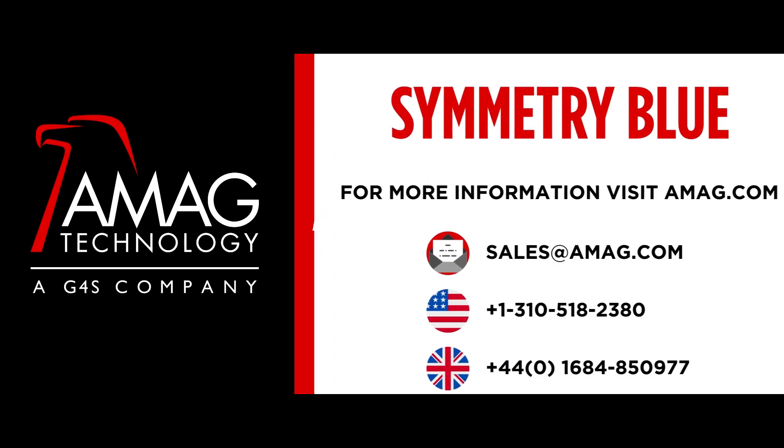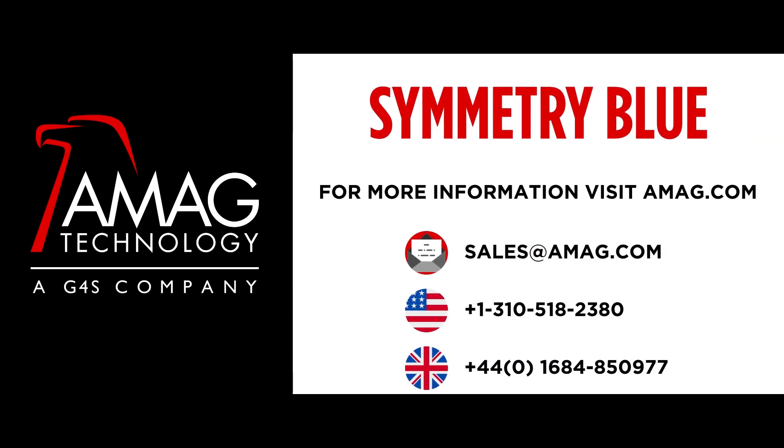Contact your AMEG salesperson to discuss making Symmetry Blue your go-to reader.